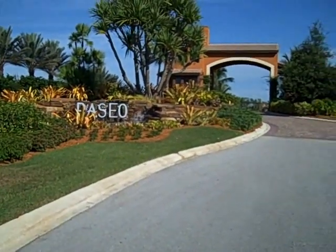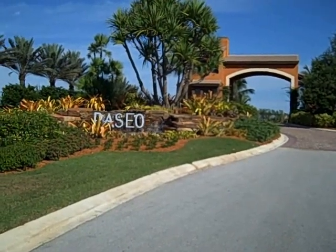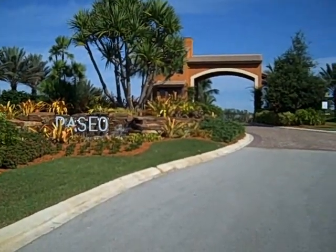Alright, welcome to your two cent tour of the stock development community in Fort Myers named Paseo. Paseo is an absolutely beautiful community.